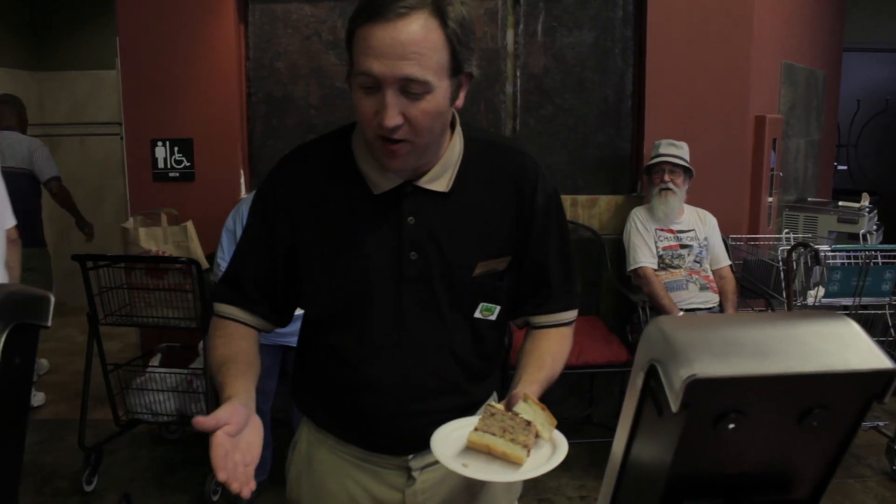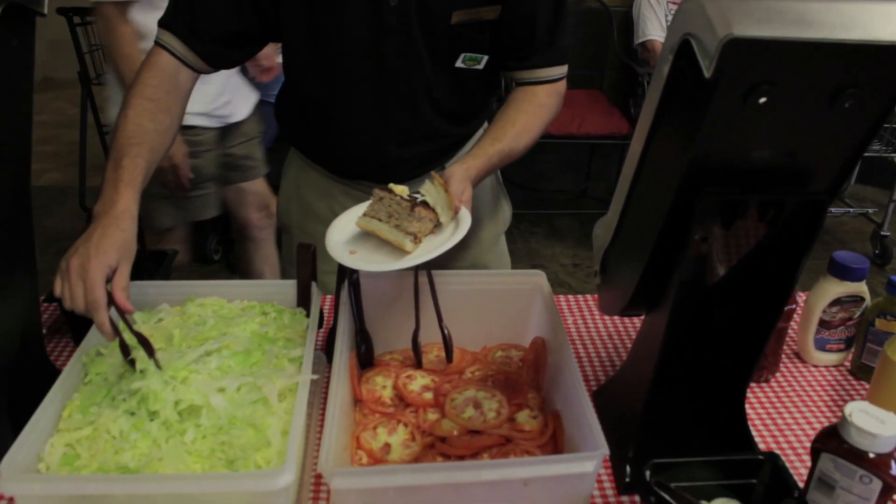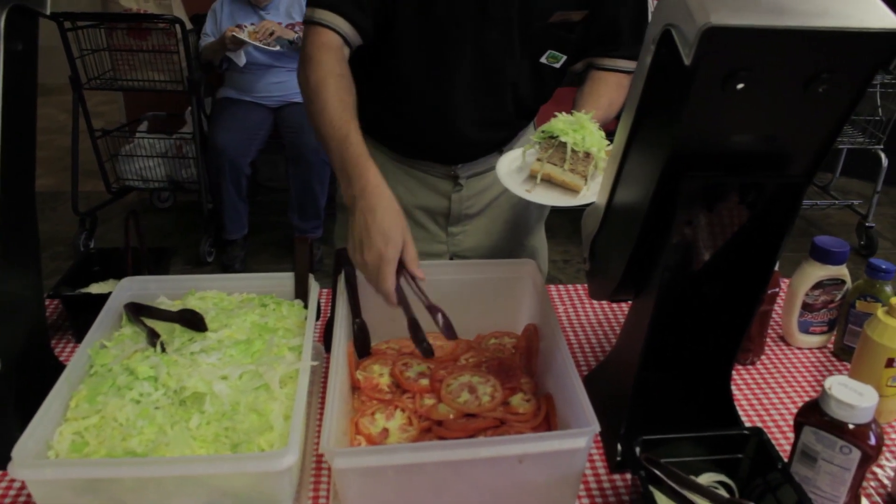And to top off our Jenny O turkey burger, we have our great fixings from Shady Maple Farm Market — fresh lettuce and fresh tomatoes, made by local farmers.